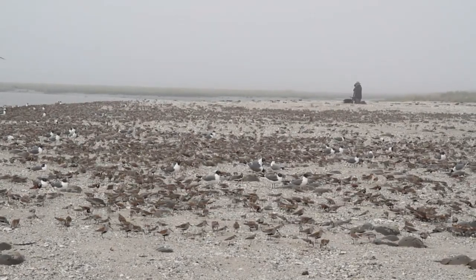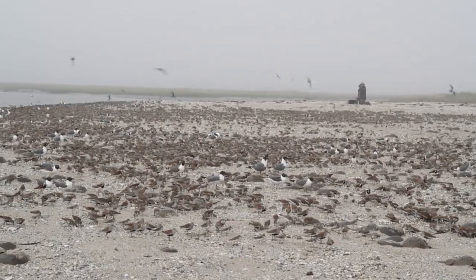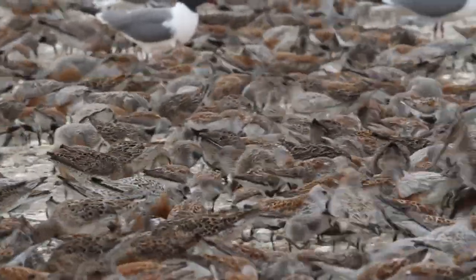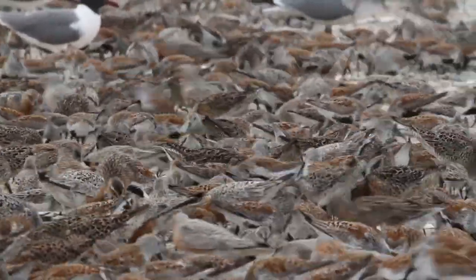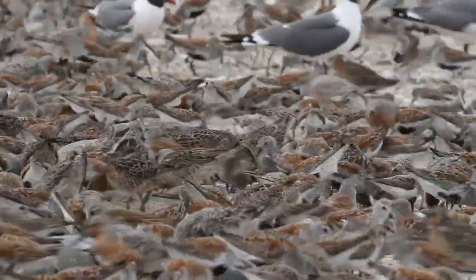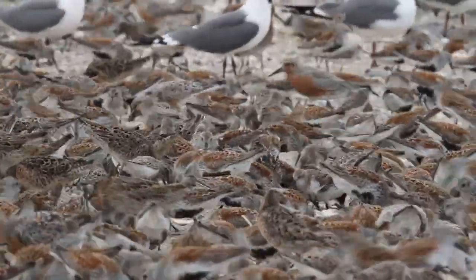Looking around, just a quick estimate: we have approximately 5,000 red knots here right now, about 5,000 ruddy turnstone, looking at 20,000 dunlin. The numbers are pretty impressive for such a small area like this.